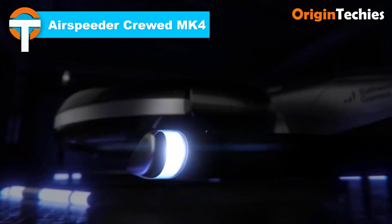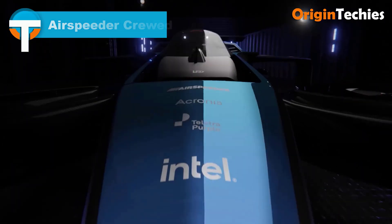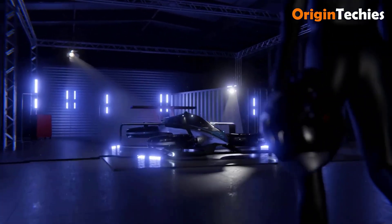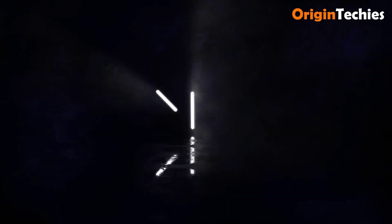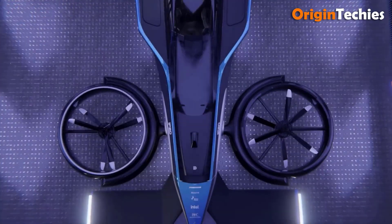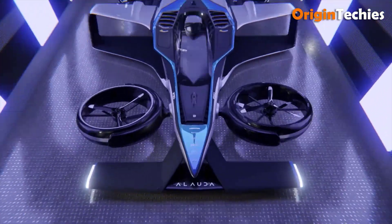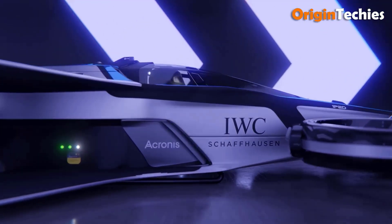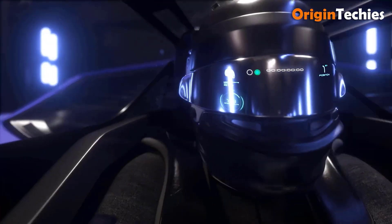The Air Speed Accrued MK4 is an exhilarating hybrid electric VTOL racing aircraft designed for high-speed, low-altitude competition. With a capacity for one pilot, it boasts a maximum speed of 225 miles per hour and a range of 188 miles. The aircraft features eight electric motors and propellers arranged in four dual gimbaled ducted housings, delivering impressive performance.